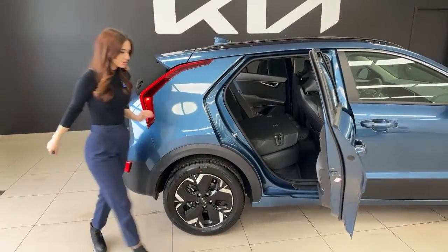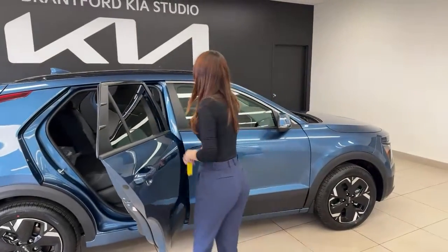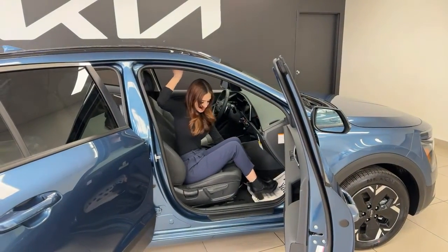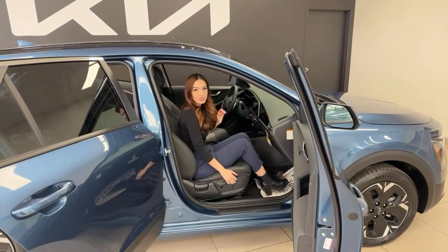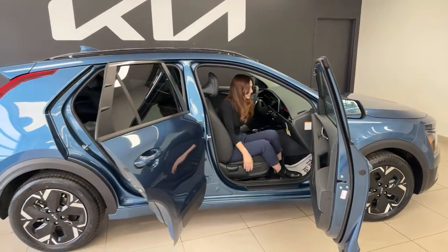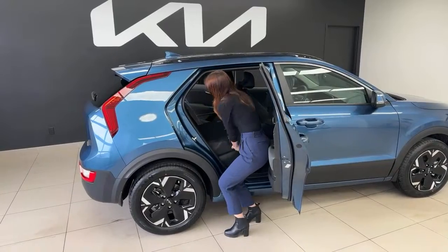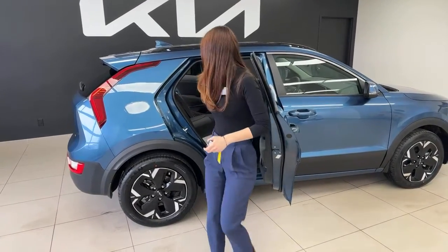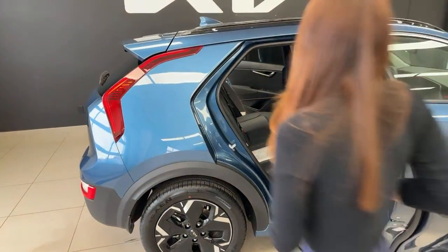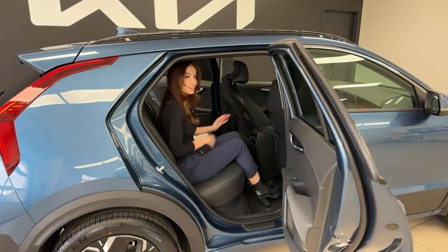The manual passenger seat adjusts via a bar between the seat for forward/back, a height lever, and a backrest recline. The seats have a mix of artificial leather and cloth — the cloth is used where you actually sit, allowing you to sink in a bit more for comfort. The seat backs are thin in a good way, providing more rear legroom.